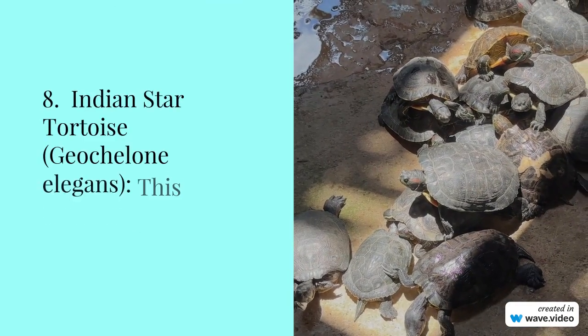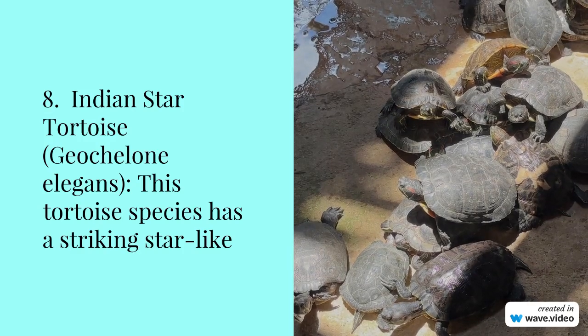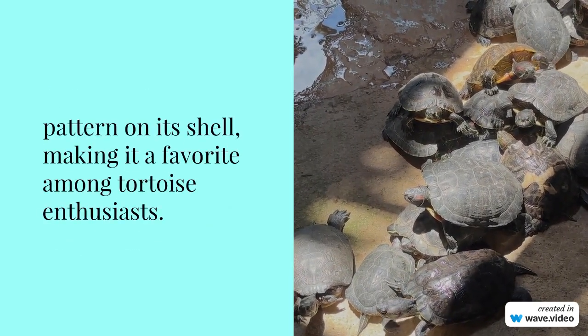Number 8: Indian star tortoise, Geochelone elegans. This tortoise species has a striking star-like pattern on its shell, making it a favorite among tortoise enthusiasts.